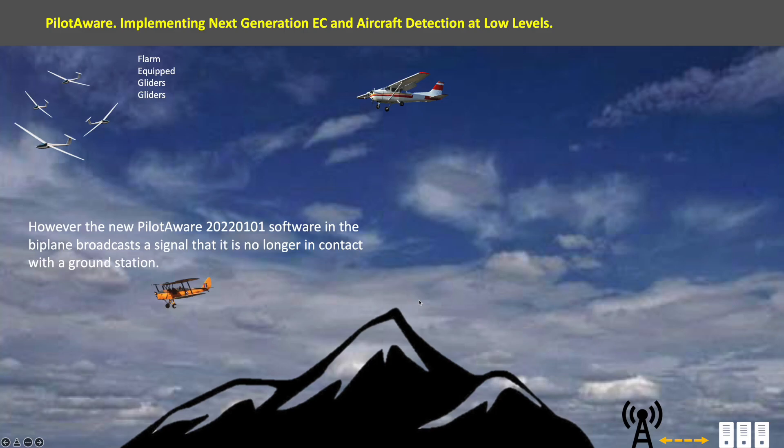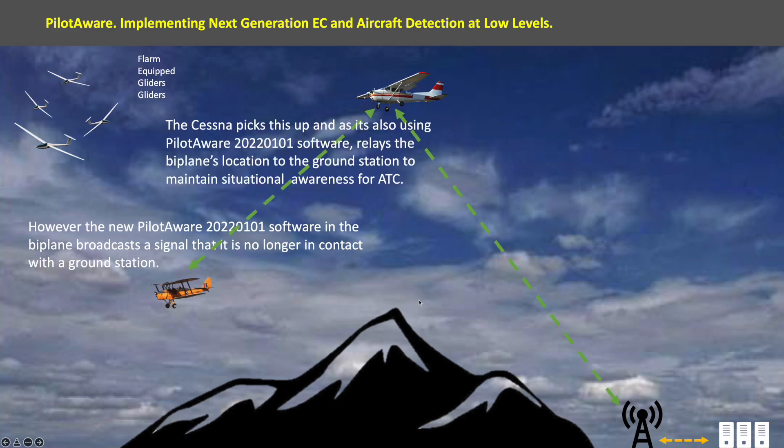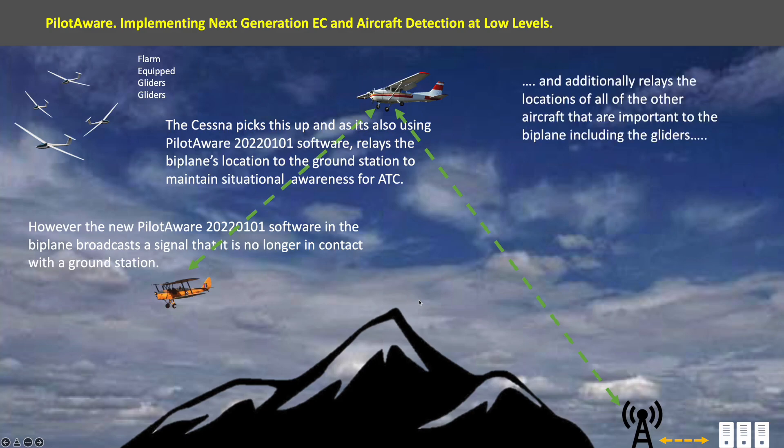However, the new PilotAware software in the biplane broadcasts a signal that it is no longer in contact with the ground station. The Cessna picks this up and, as it is also using the latest software, it relays the biplane's location to the ground station to maintain situational awareness for air traffic control, and additionally relays the locations of all the other aircraft that are important to the biplane.